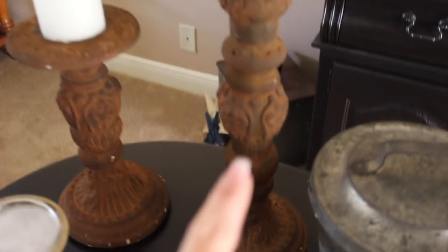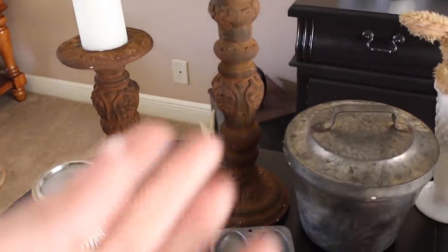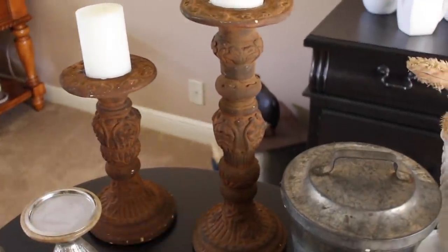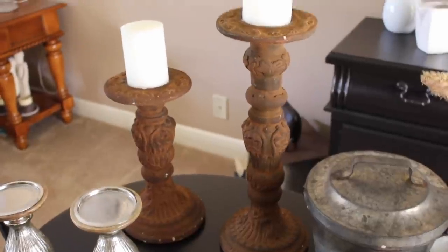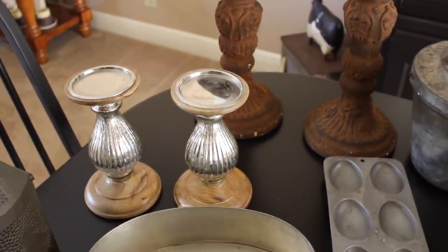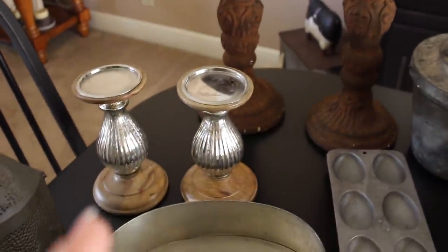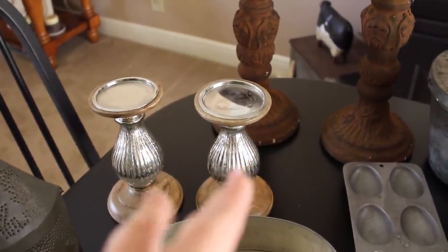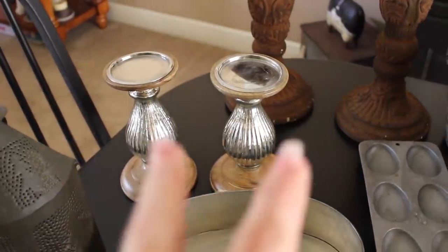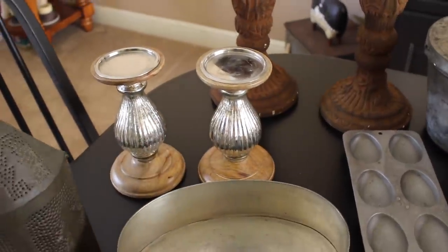Moving back this way, I found these two candlesticks. They are either terracotta or some type of concrete terracotta — $3 for both. I'm not going to leave them that color; I don't know what I'm going to do with them, but they're so nice and heavy. You can use them outside or inside — I had to have them. Then these little mercury glass ones with the wood, I paid $3 for those, and the candles came on top of them with a $7 price tag apiece from HomeGoods or Marshalls. So $3 for the pair I thought was a good deal.